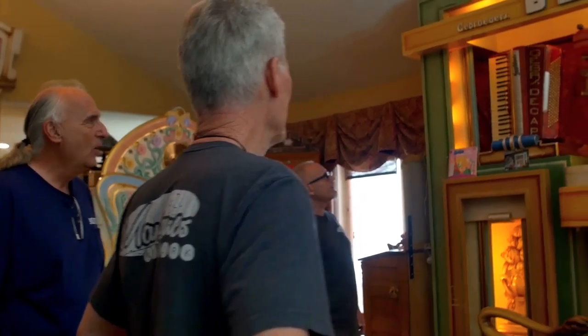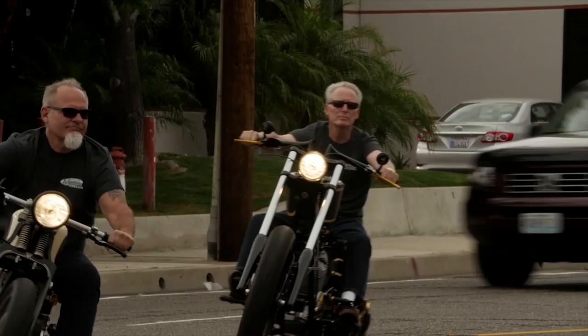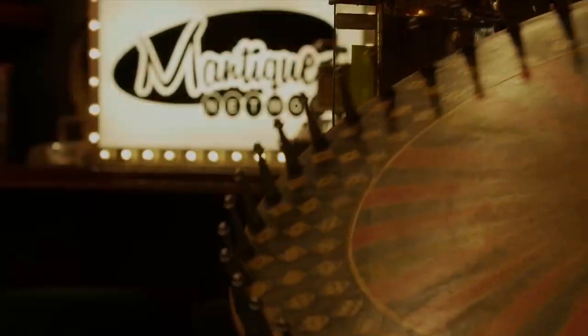These are Antiques. These are Manteques. Antique. Manteque. These guys sell Manteques. This is their store. We're picking, we're bringing stuff every day, in and out. We're shaking and baking. These are their customers.